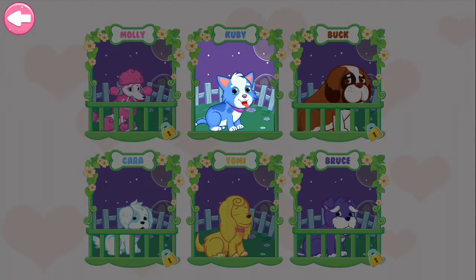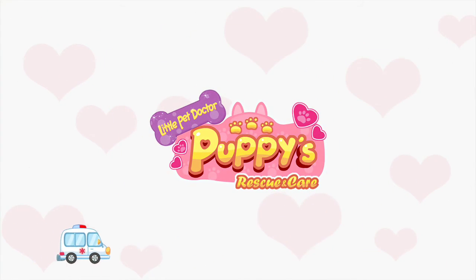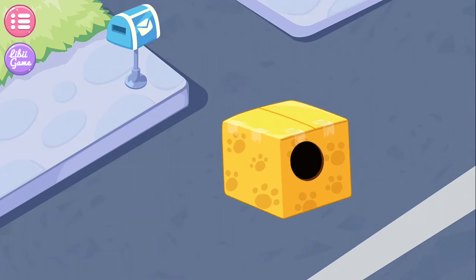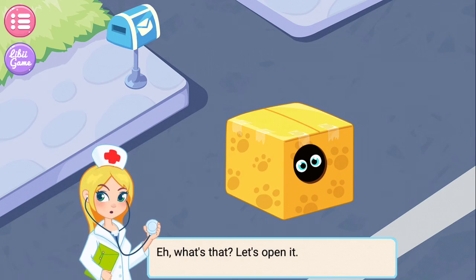All right! Choose a puppy you want to help! Huh? What's that? Let's open it!